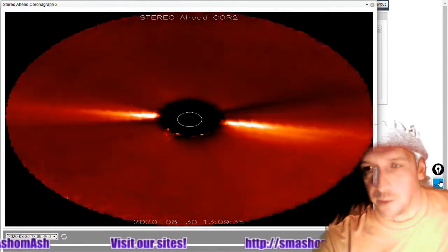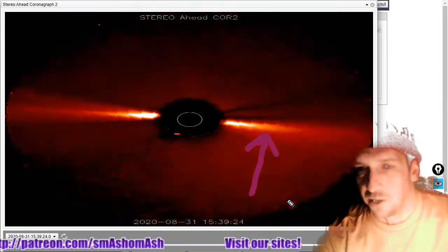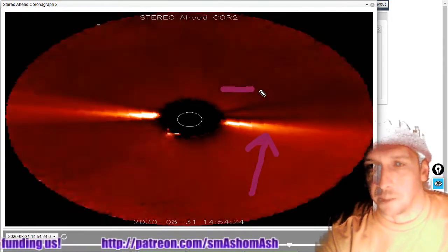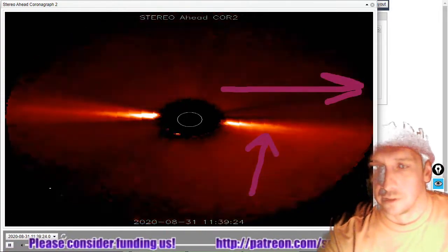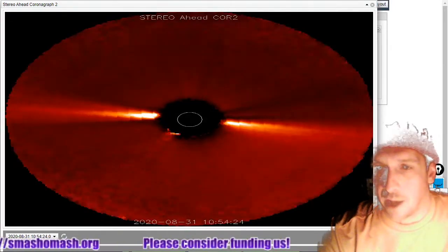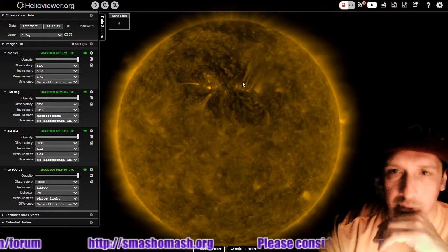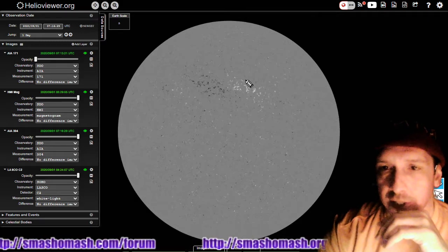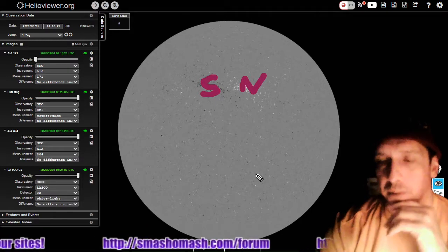Here's the view from Stereo A, and we can see, again, ejecta. Some is earth-facing. You can see some of it is headed right down the pike, below this horizontal arrow. There is still some more plasma out there too. And despite no sunspots, quite a bit of activity. Here's what's going on with the fields, and you can see these two significantly north and south pole-oriented portions of this plage.